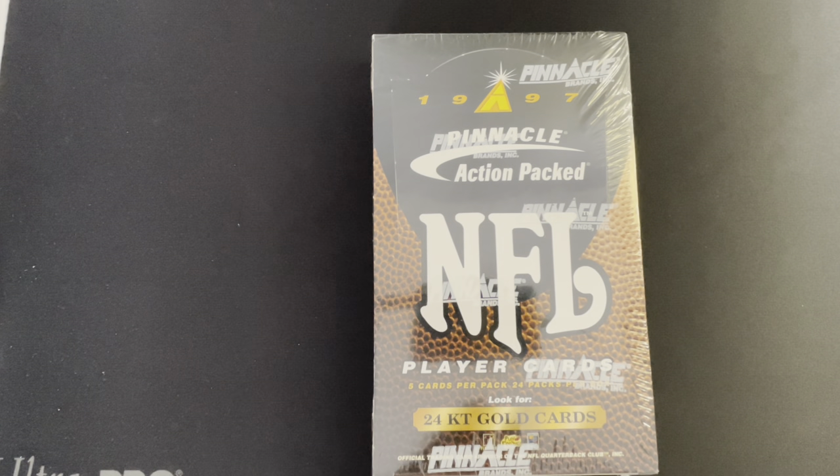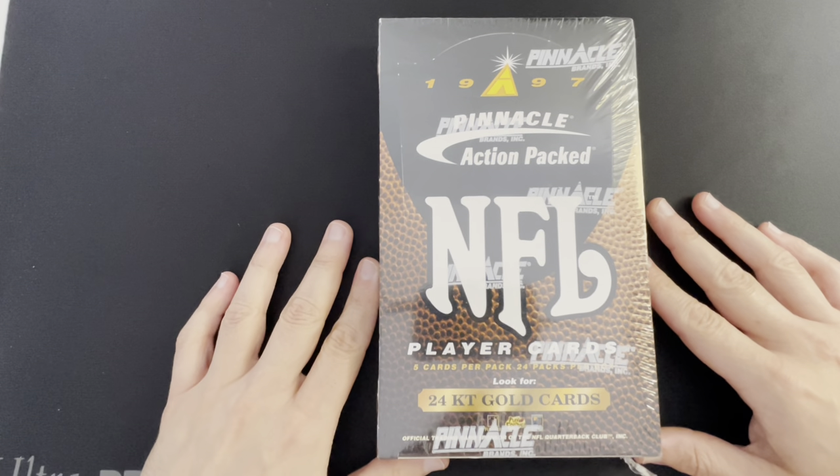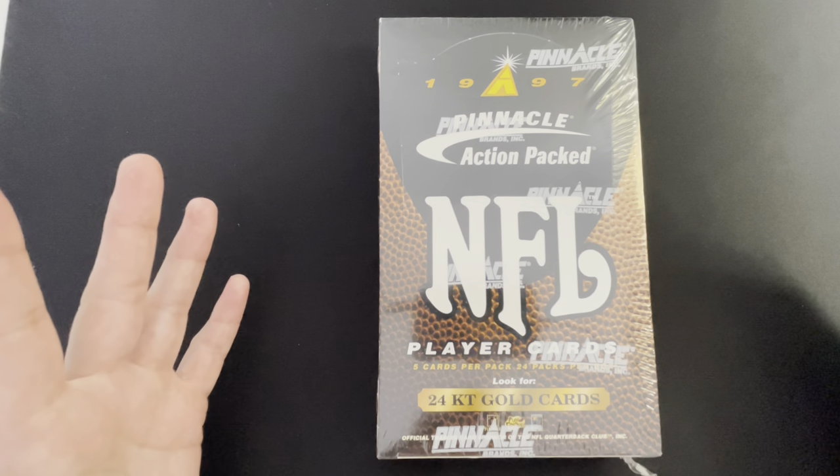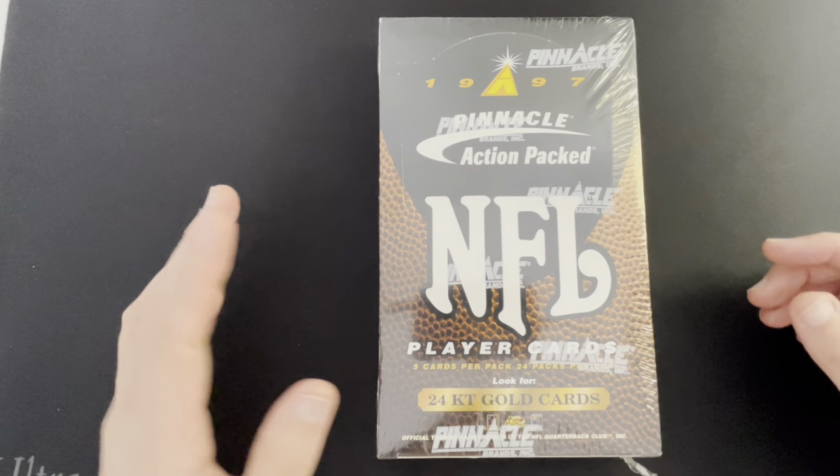What's up everybody, welcome back to another episode of Back to the Future Friday. I am recording this video on Thanksgiving, so happy Thanksgiving to my American friends — enjoy your turkey day and the football of course. Today for a throwback we're going to 1997, looking at Pinnacle Action Packed, and in honor of Thanksgiving football 1997 we are looking for the big performers: Barry Sanders, Emmett Smith, Michael Irvin, Troy Aikman.